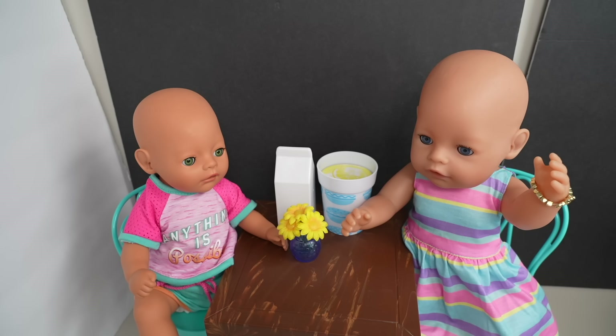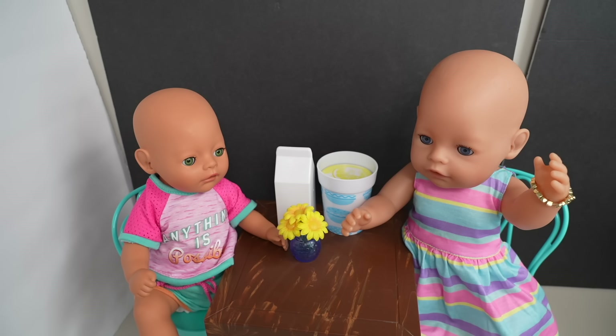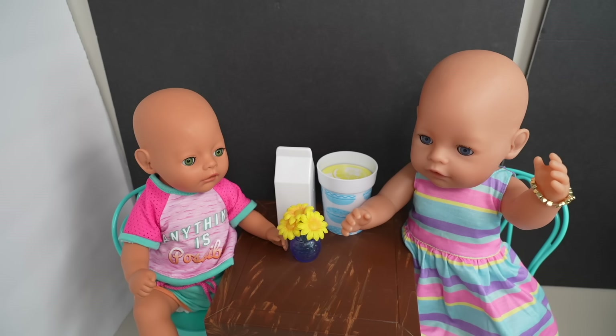Anyway, this is going to be all for their summer routine. I hope you guys enjoyed it — if you did, remember to give this video a like and make sure to subscribe to my channel so you don't miss any of my new videos. Thank you so much for watching, bye!